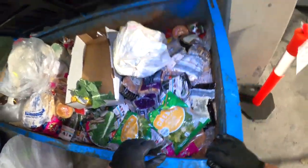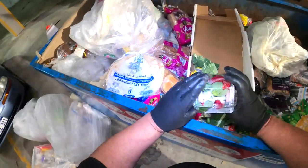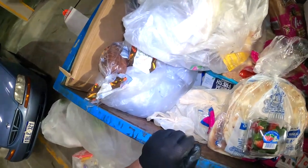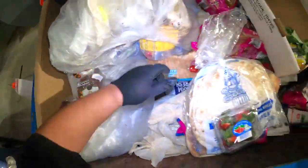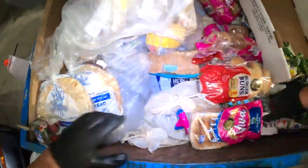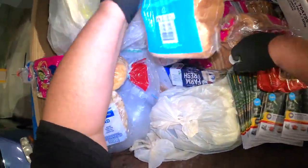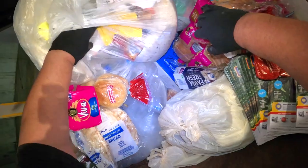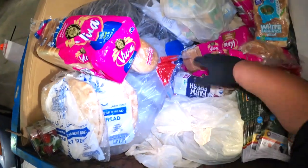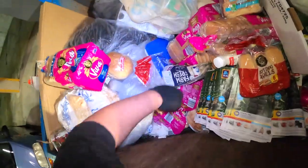Obviously one side is pretty. What have we got here? A punnet of perfectly good strawberries — let's grab those too. Let's just put these up here for now, out of the road. Some smashed up eggs — not going to take those. We're not going to delve too deep in here. Obviously we want to make up a box.